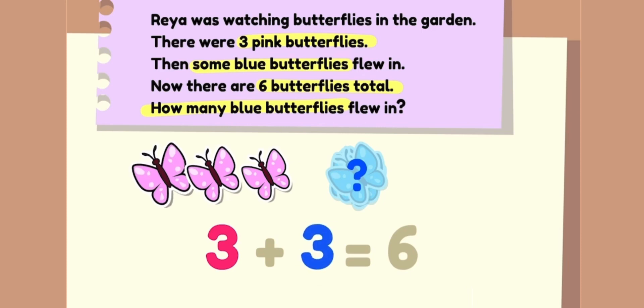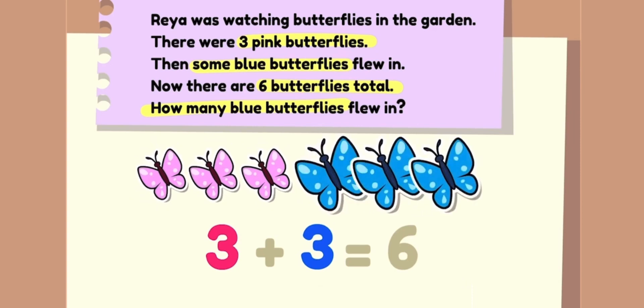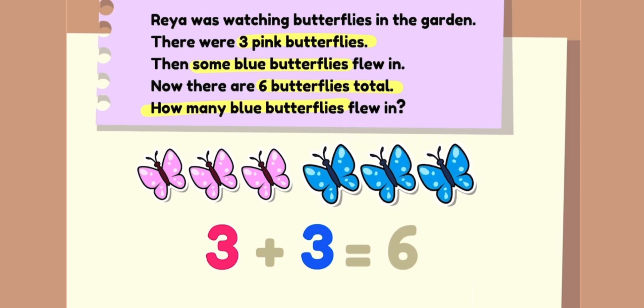There were three pink butterflies, and now we know that there were three blue butterflies too.